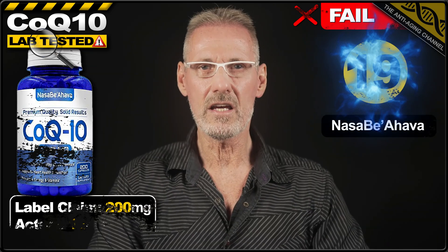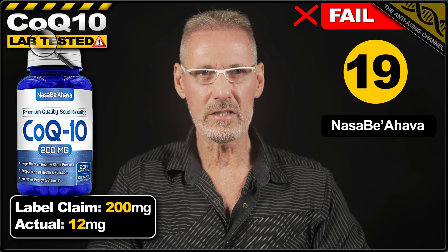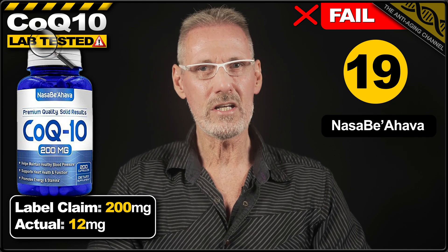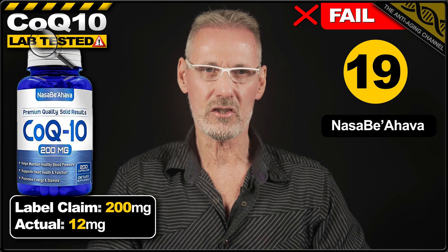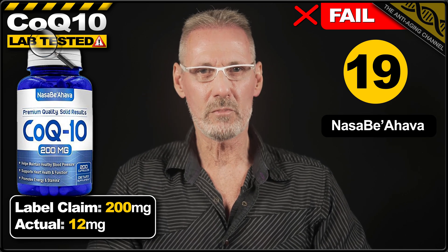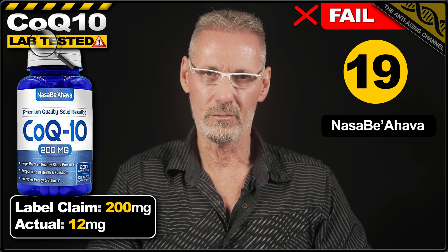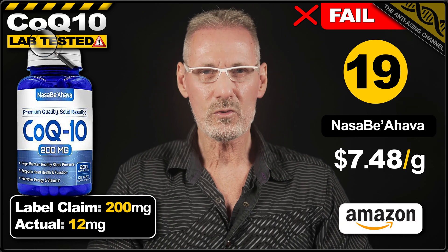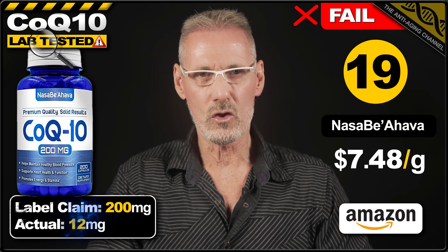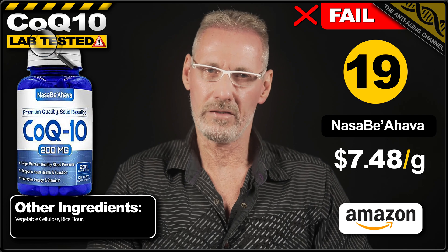In 19th place is yet another 6% scam, this time from the brand Nassabi Ahava, which apparently means 'made with love.' However, I'm pretty sure nobody loves being ripped off, which is exactly what will happen to you if you buy this. The label claims 200mg, however each veg cap delivers only 12mg of ubiquinone. A pack of 200 capsules costs $17.95 from Amazon, which works out at a ridiculous $7.48 per gram.